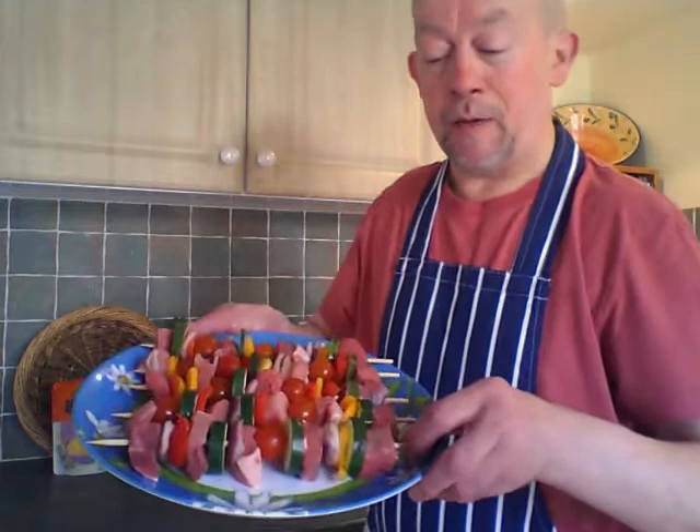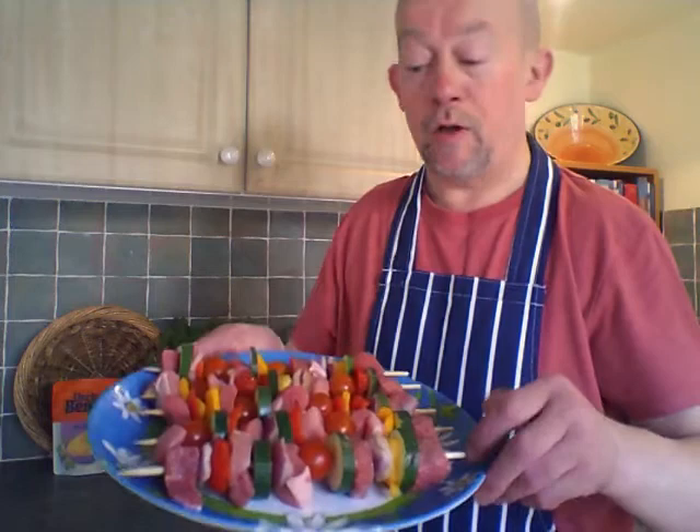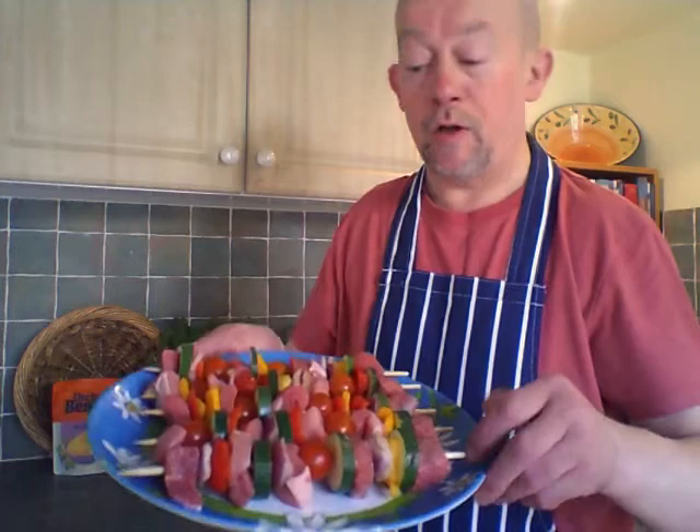So here's my kebabs — five of them. If you're doing them on wooden sticks, don't forget to dampen the sticks beforehand, otherwise they could potentially burn. A little drizzle of olive oil on top. As I say, three quarters of an hour in the oven — don't they look absolutely delicious?